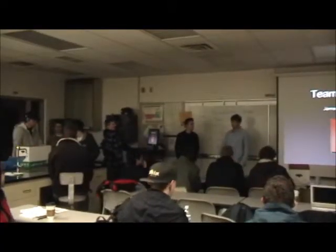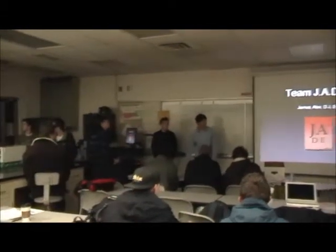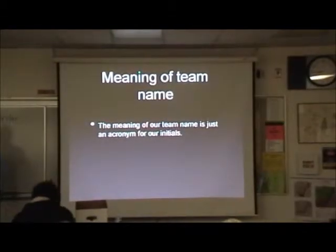Our team name is Jake, and our members are James, Alex, DJ, and Ed, and that's our logo. The meaning of our logo is a precious acronym — the first letters of our names.